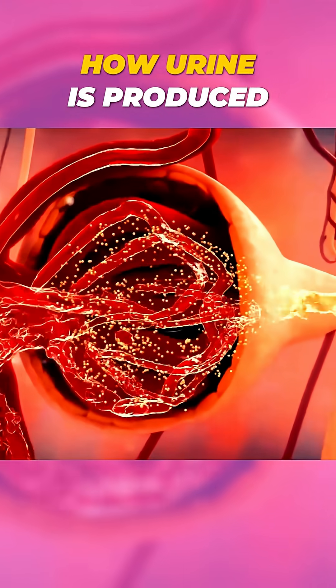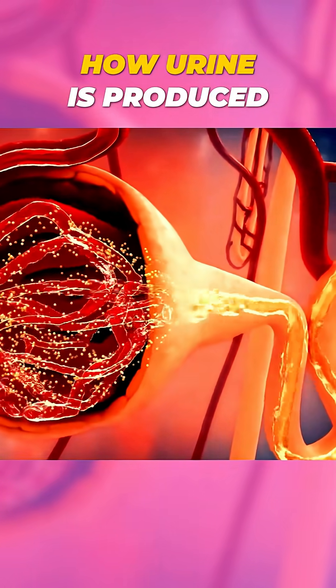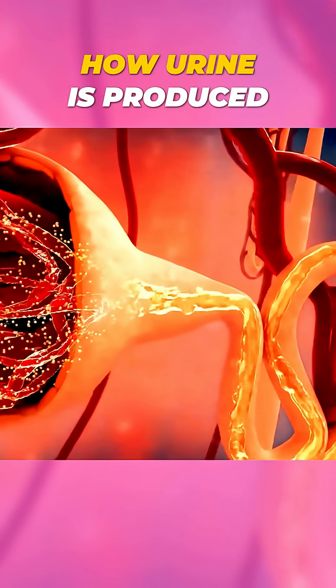The remaining waste, now urine, moves into collecting ducts, which drain into a central part of the kidney called the renal pelvis.